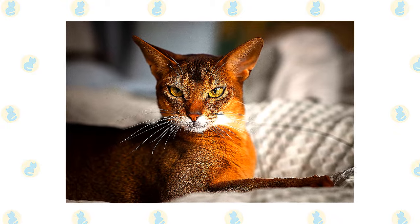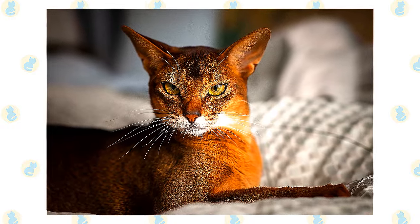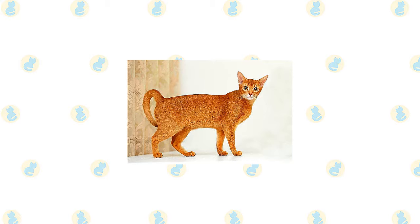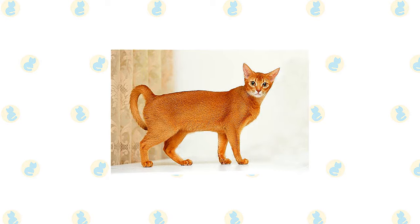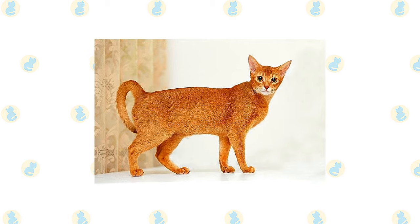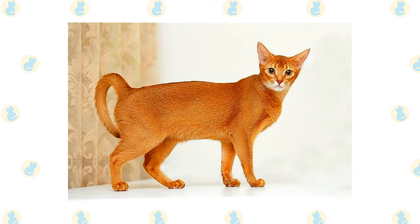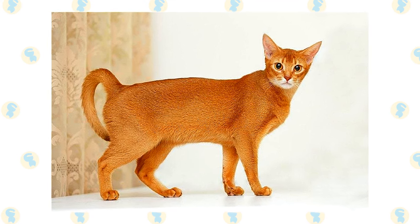The Abyssinian has a slightly rounded wedge-shaped head topped with large broad ears. Large almond-shaped eyes of gold or green express interest in everything they see. The muscular body is graceful and athletic, falling into a middle ground between the stocky body of a breed such as the Persian and the long, svelte body of an oriental breed such as the Siamese. The body is supported by slim, fine-boned legs atop small oval compact paws. Abyssinians are often said to look as if they are walking on tiptoe, with a long tapering tail swishing behind them. Its bands of color give the Abyssinian's coat a warm, glowing appearance.